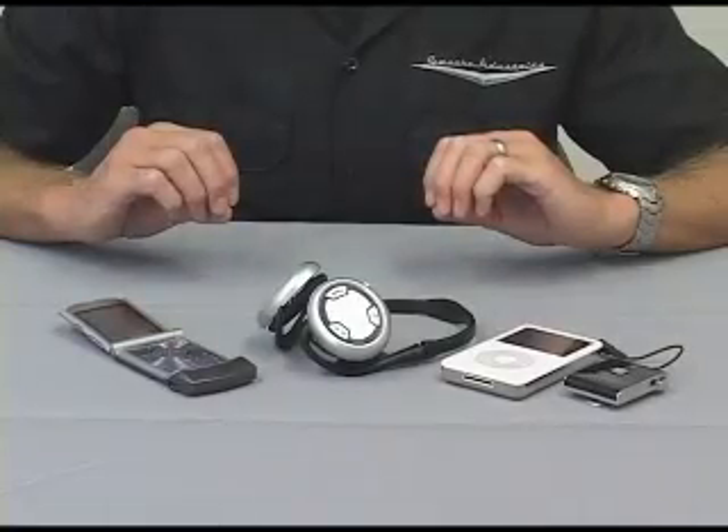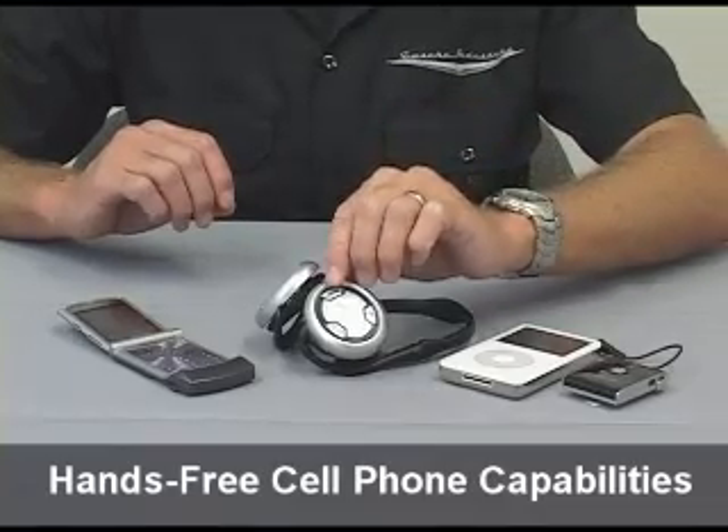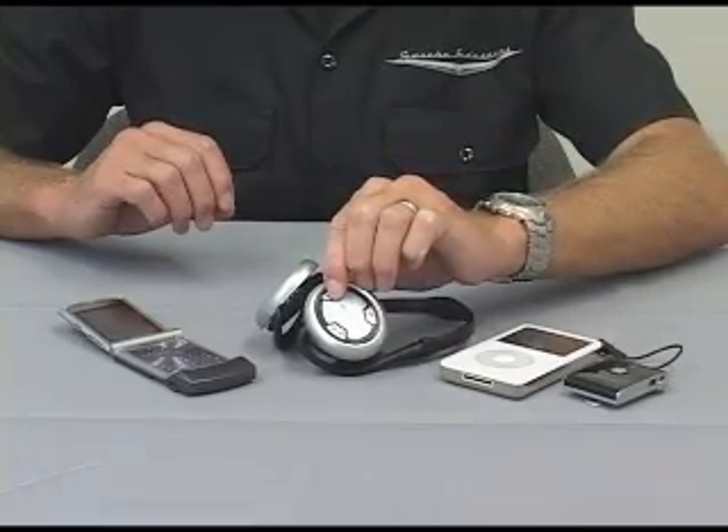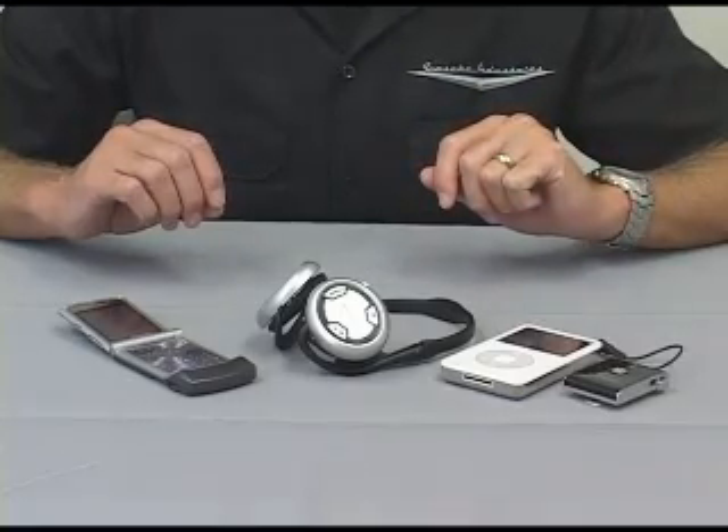Our Blue Life headphones will also pair with any Bluetooth enabled cell phone. While you're listening to your music and the phone rings, simply answer the call by pressing the button on the headphones and talking to the integrated microphone. Your music will mute and you'll be talking hands-free.